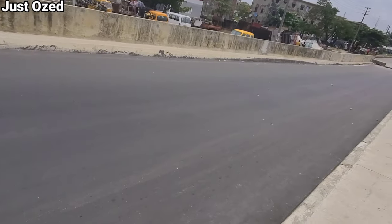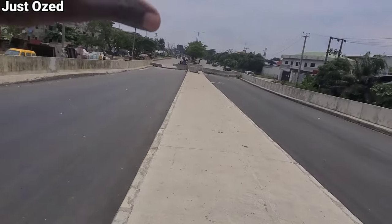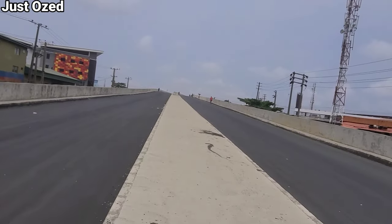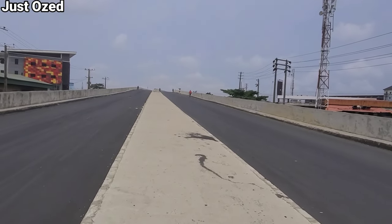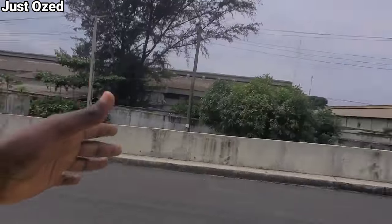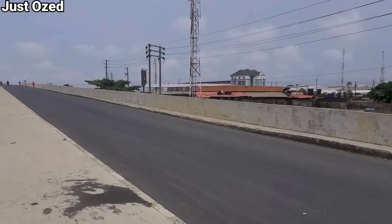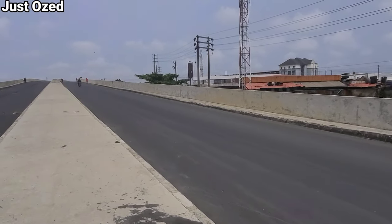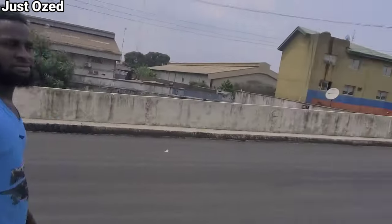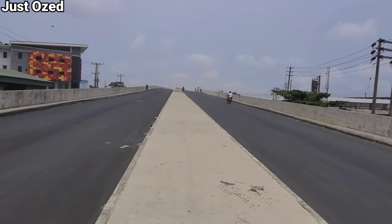This bridge connects Badagry Expressway down to Apapa-Oshodi Expressway. Last time I came here this bridge was still under construction — nothing like what we have now. We're going to walk through part of the bridge to see how much they've achieved. This particular section is heading towards First Artillery and connects to Badagry Expressway, bringing commuters from Badagry down to First Artillery and other parts of Lagos.